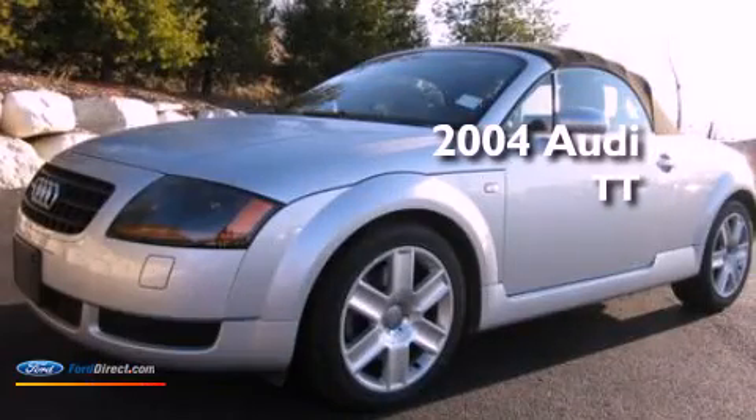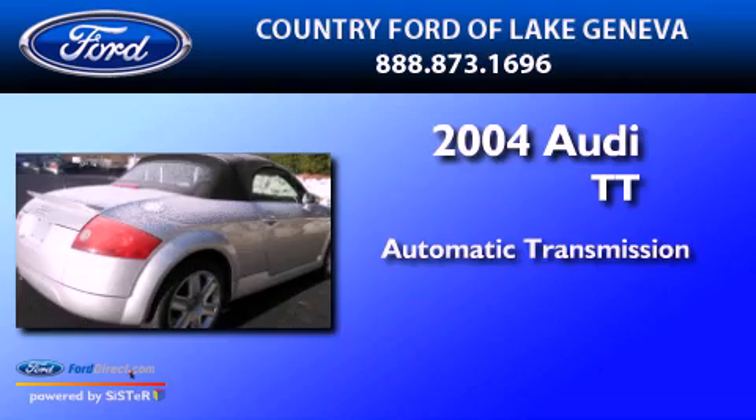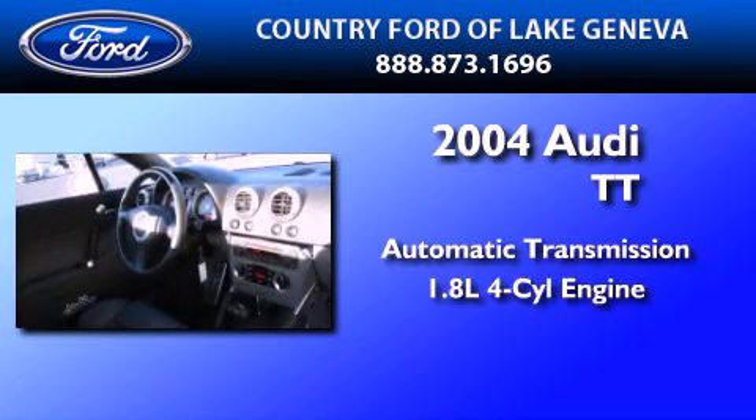This is a 2004 Audi TT. This car has an automatic transmission and an inline four-cylinder engine.